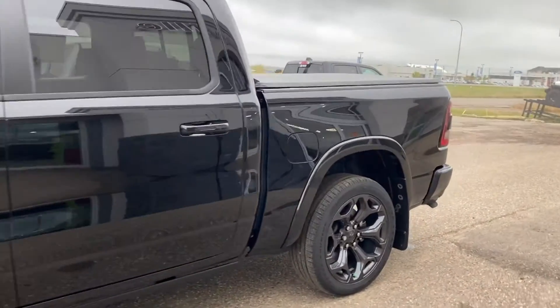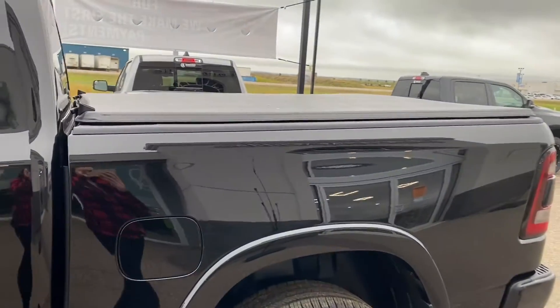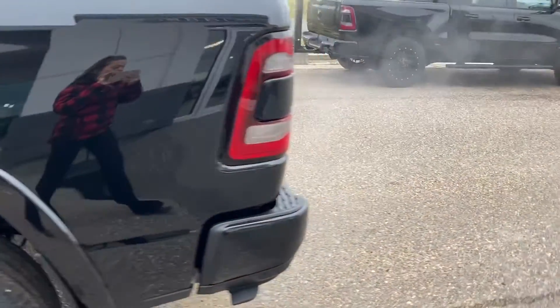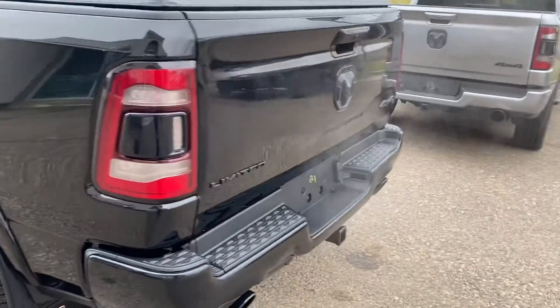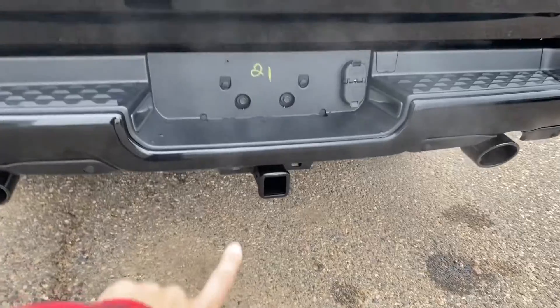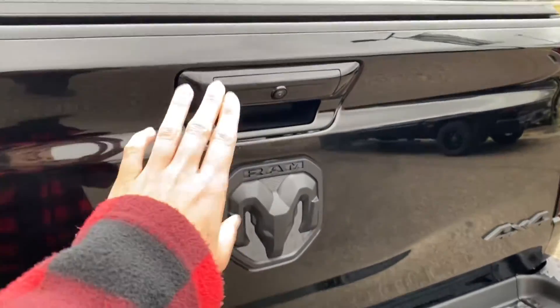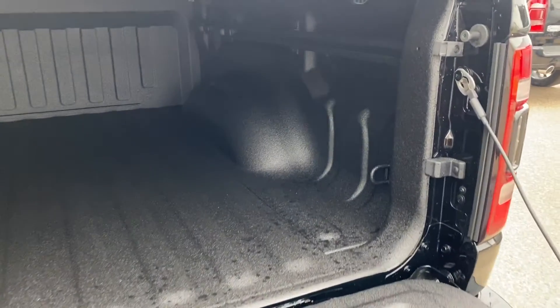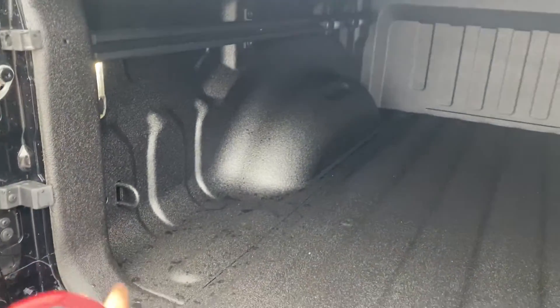Coming around to the back, you have a nice tonneau cover to keep all your personal needs stored without being seen. It is a 4x4 in our Limited trim with towing capacity right back here, as well as a nice backup camera — very visible while backing up. There's plenty of storage space in the spray-in bed liner, and you're able to strap down any of your personal needs so they don't fall out or move.